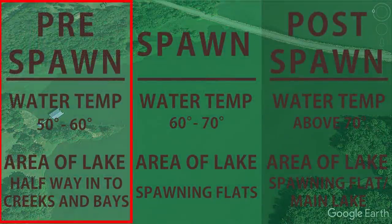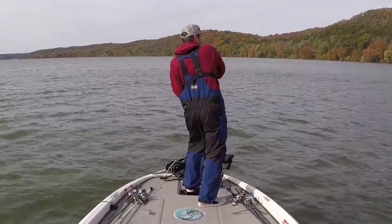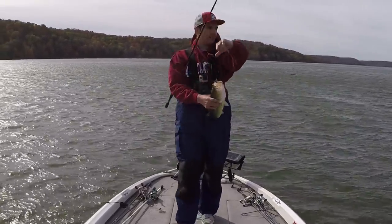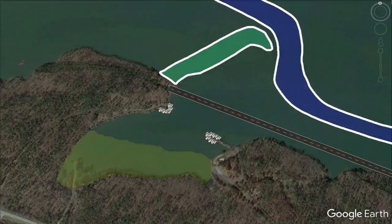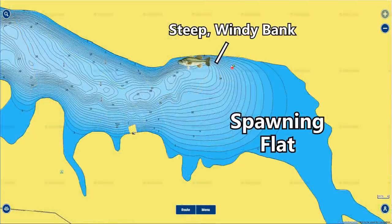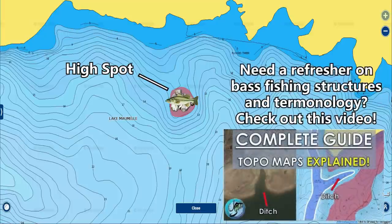Pre-front conditions in the pre-spawn are actually really favorable for catching bass. Warm temperatures, cloud cover, and wind make bass aggressive and push them shallower — you can catch them on reaction baits like spinnerbaits, crankbaits, and jerkbaits. I look for places these bass want to move up and feed before spawning: secondary points at the mouth of spawning pockets, steep banks leading into shallow flats with wind, or shallow flats with high spots or rock piles where bass can ambush shad.